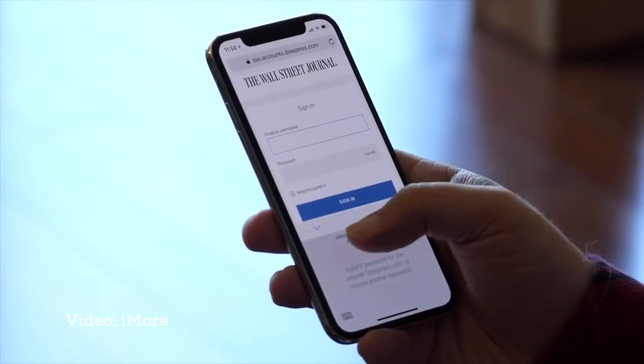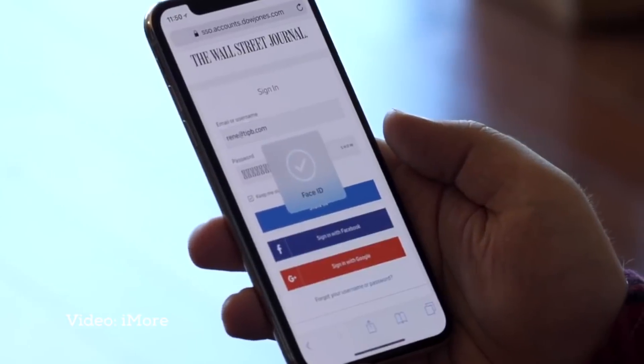Touch ID, Face ID, iCloud Keychain, Autofill — there are tools Apple and others provide to try to better balance security and convenience. But they all have their trade-offs.